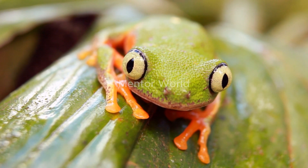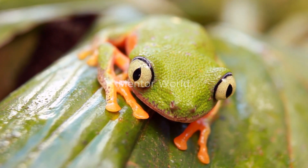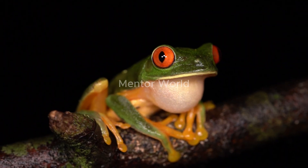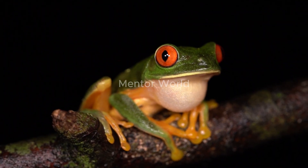These frogs are arboreal creatures, meaning they spend most of their lives in trees. They have adapted to this life by developing large toe pads, allowing them to grip onto branches securely.